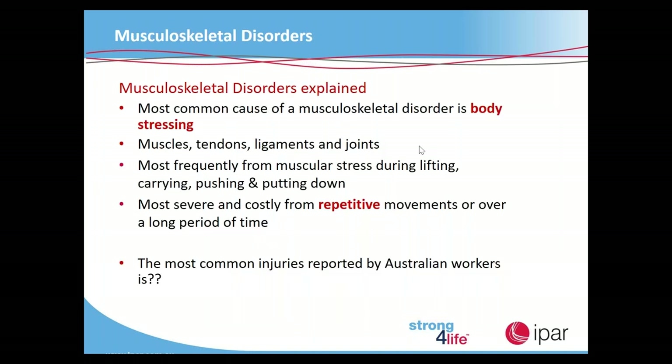The most common cause of a musculoskeletal disorder is body stressing of the muscles, tendons, ligaments or joints, most frequently from lifting, carrying, pushing or putting down — in other words, manual handling. Manual handling can be anything from putting your baby in a car seat to moving a wheelbarrow to making a sandwich. The most severe and costly injuries come from repetitive movements over a long period of time. The most common injuries reported by Australian workers are — no surprise — lower back, shoulders and knees.